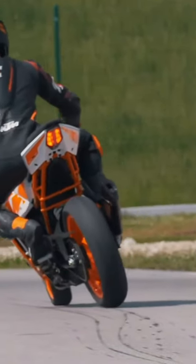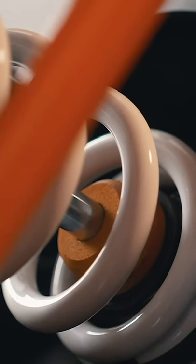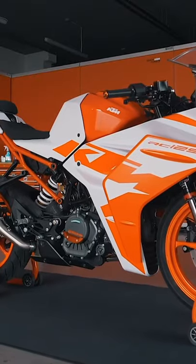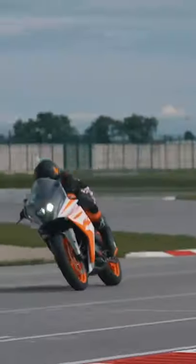Thanks in part also to a WP Apex big piston fork in the front and a new WP Apex shock absorber in the rear, all-new lightweight wheels and high-performance brakes, the 2022 KTM RC125 is primed and ready to take the fight to whoever dares lay down the challenge.